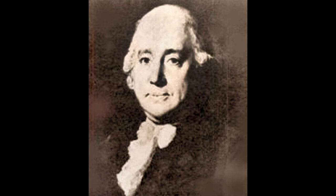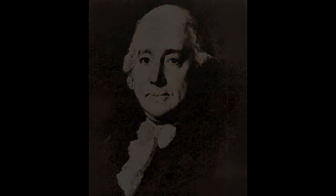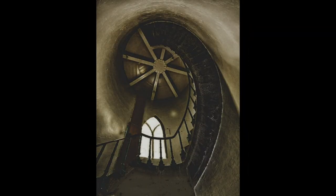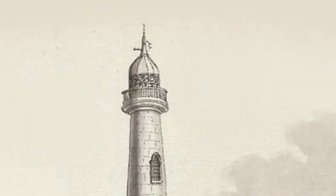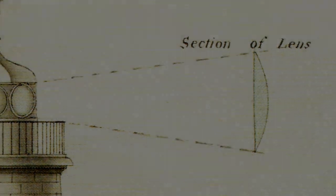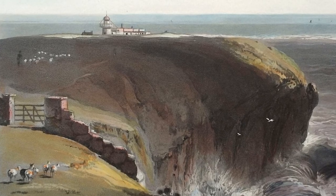To the design of engineer Samuel Wyatt, six powerful argon lamps were installed, and preparations were made for a world-beating innovation with three faces to increase range and visibility.